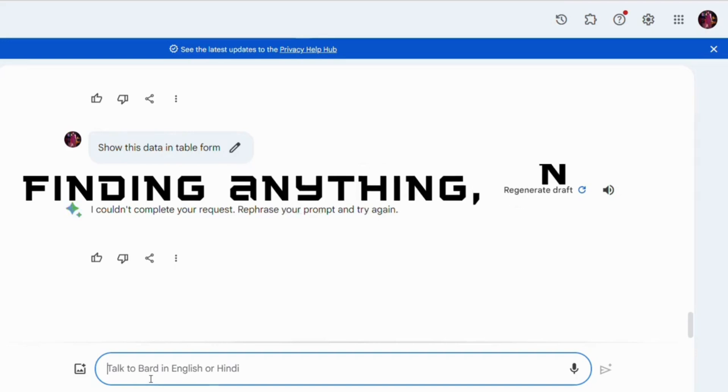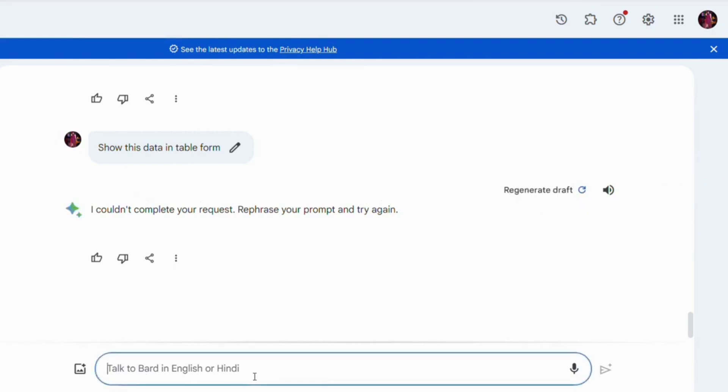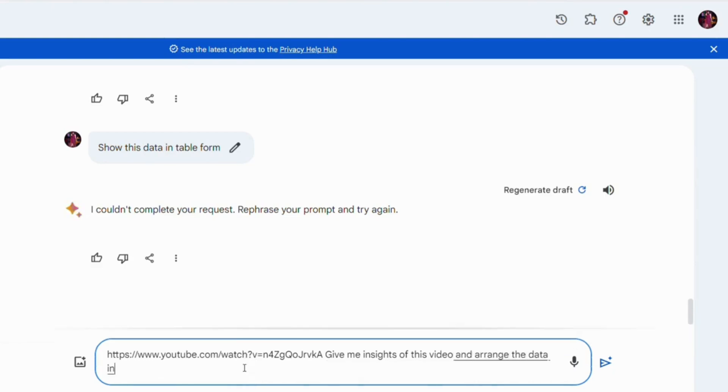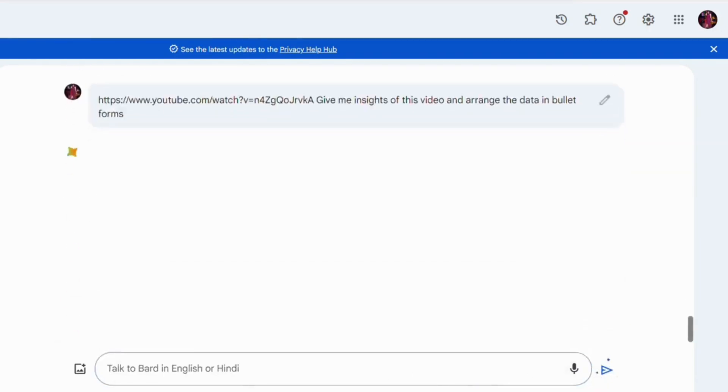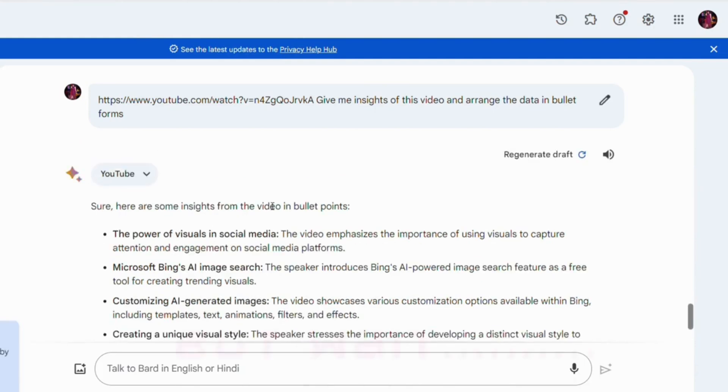The bonus feature is finding anything, including personal emails. You can use Gemini to find anything on the internet. Let's say you want to find a specific YouTube video but you don't want to watch it. In that case, you can simply copy the link and give a prompt asking for insights of that link in bullet form. Then simply press Enter and watch the magic happen — you'll be presented with a summary of the YouTube video matching your search.